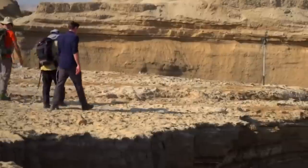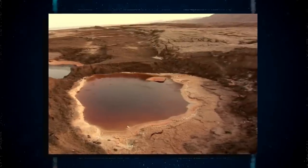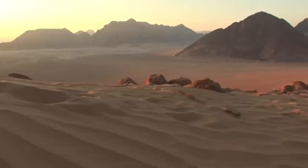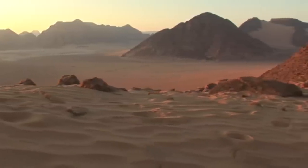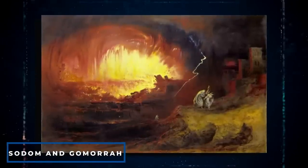Another perplexing discovery was when geologists found that the eastern sides of the Dead Sea — the location of the Blood Red Pond — also happened to be the location of two biblical cities: Sodom and Gomorrah, which God is said to have destroyed because of their sins.